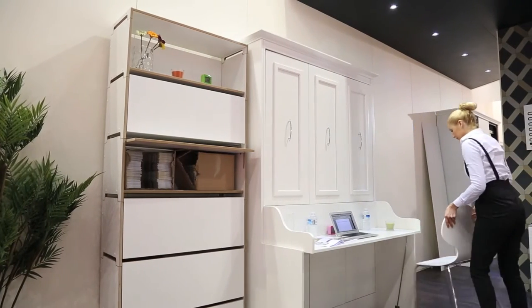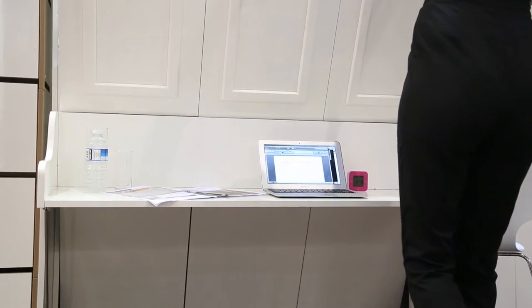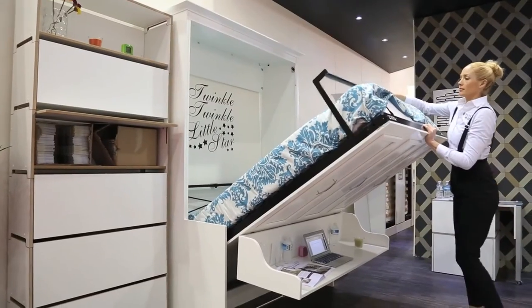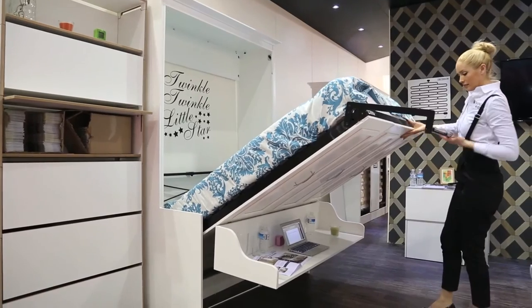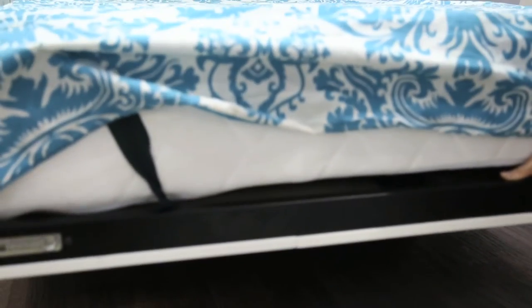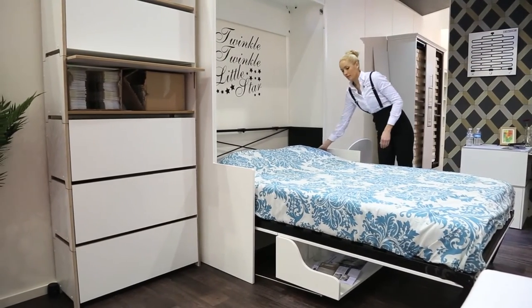When she is done, she simply moves the chair off to the side, gently pulls down on the bed, which pauses hydraulically for safety, incredibly turning the desk into a bed with one easy motion. Simply pull out the fold-away support legs and your bed is revealed and ready for you to enjoy a comfortable night's sleep, leaving your laptop and water still safely in place.